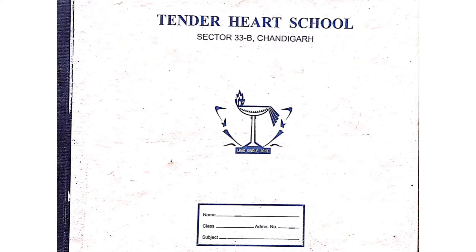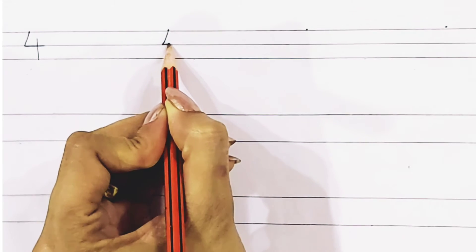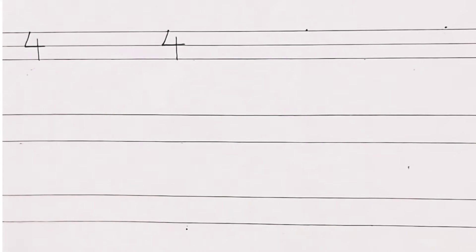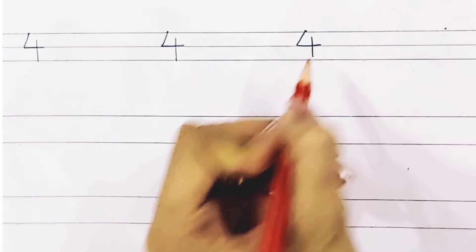Now, we will write number 4 in the white long book. To write number 4, first make a slanting line, then make a sleeping line, and a standing line. One more time, children — one slanting line, sleeping line, then standing line. This is number 4.